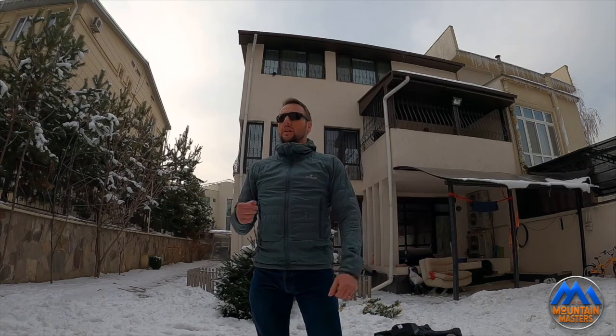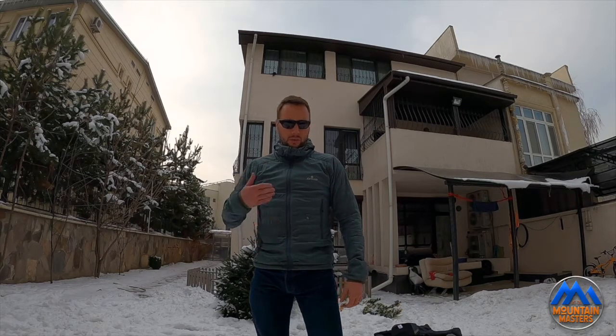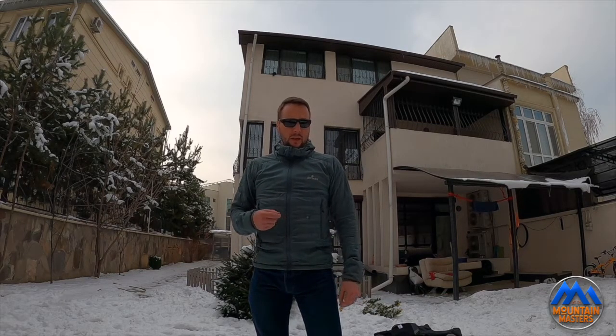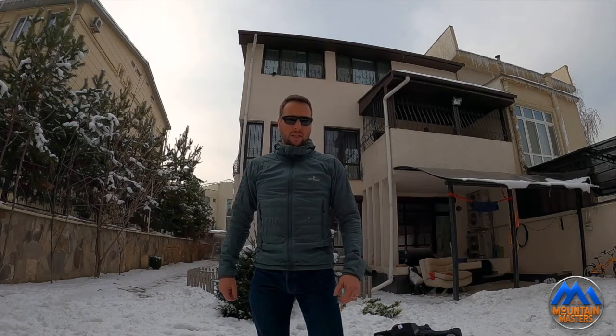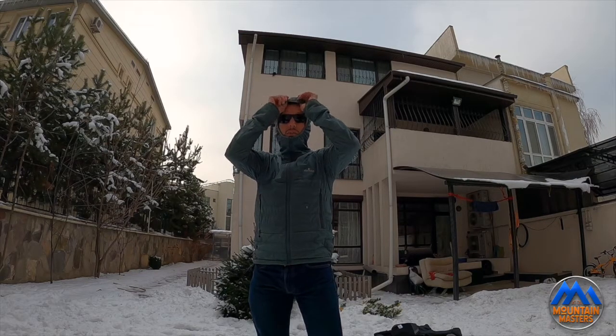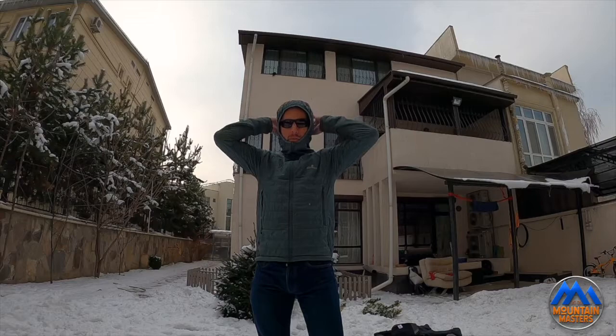Temperature-wise, here in Almaty it's probably about minus six at the moment and I'm not moving around — I am quite comfortable in this garment with just a thin t-shirt on underneath. So it is reasonably insulating for what it is. Because of the Polartrek Alpha there's a lot of space between the fibres which generates a lot of airflow, so it keeps you surprisingly warm for the weight and thickness of the garment. The hood — it's not helmet compatible at all, although the Polartrek Alpha does run throughout the hood so it is nice and warm.